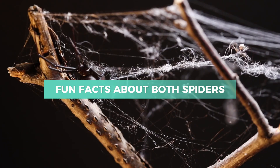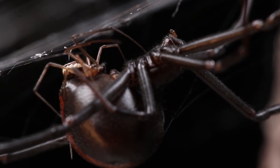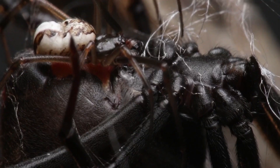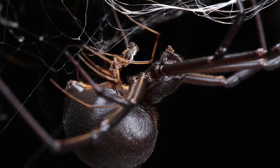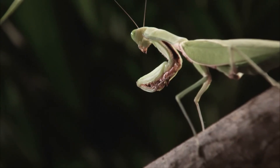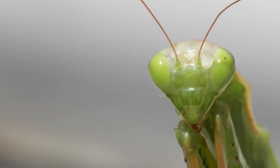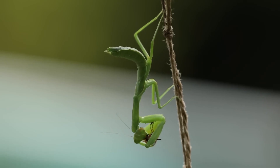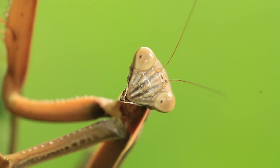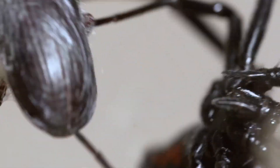Fun Facts About Both Species. Black Widows are famous for their sexual cannibalism, with females sometimes eating the males after mating, a behavior that adds to their fearsome reputation. Their silk is incredibly strong — about five times stronger than steel of the same thickness. Praying mantises boast excellent vision, capable of detecting movement up to 60 feet away, and some can even slightly rotate their heads to better scan the environment. Both species play important ecological roles and display remarkable adaptations that have fascinated scientists and nature lovers alike.